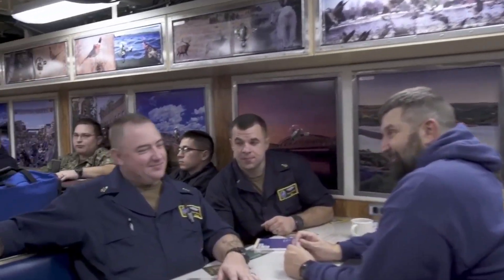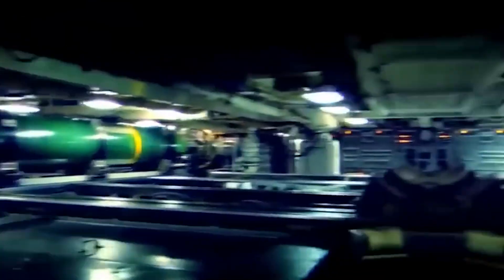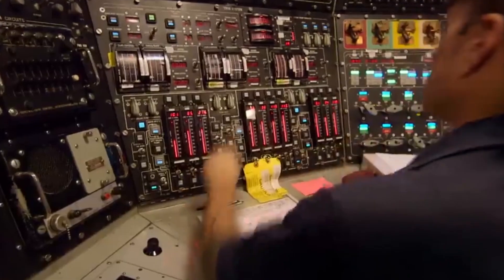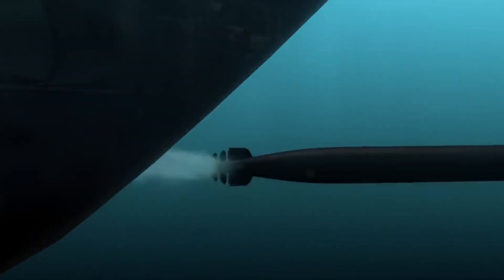U.S. submarines offer unique amenities. The onboard galley provides a taste of shore life with a variety of meals. Equipped with advanced facilities like the vertical launch system (VLS) for Tomahawk missiles and a lockout trunk for emergency access, these submarines also feature essential living quarters with fire emergency systems. Experts in the fire control room oversee the vessel's offensive capabilities, while others in the ship control room steer the submarine using advanced controls.